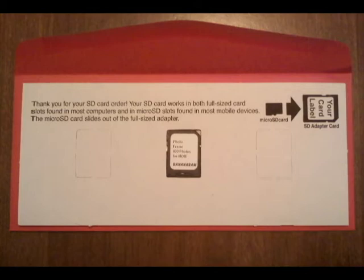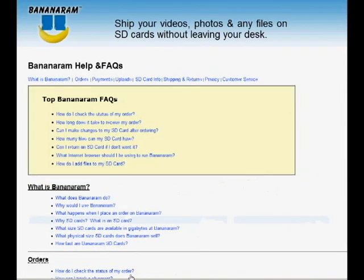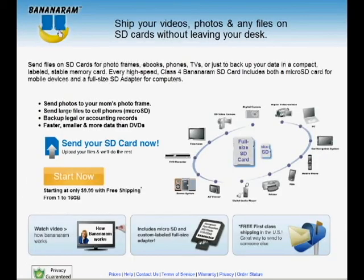Bananaram's special recyclable packaging is designed to reduce waste and to enable us to ship through first class mail. If you have questions about SD cards, how they work, or about the Bananaram service, please see our comprehensive help system. To get started now, click on the Start Now button to upload your files. Thanks for your interest in Bananaram.com.